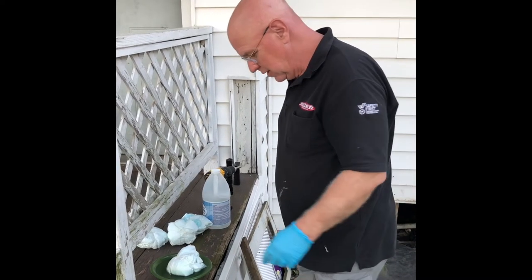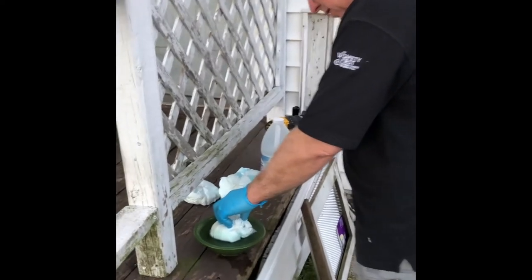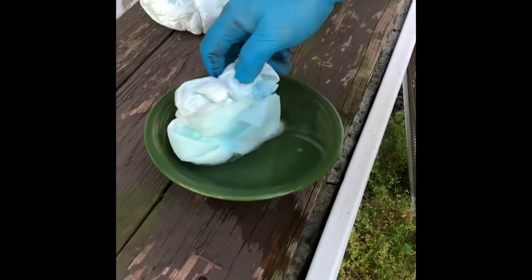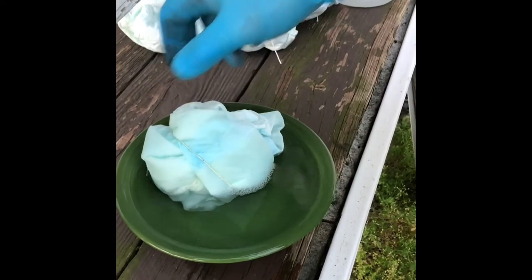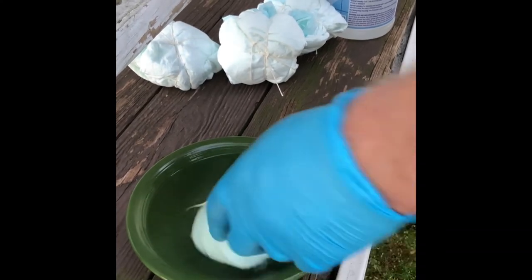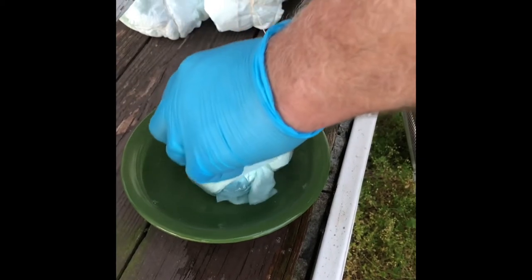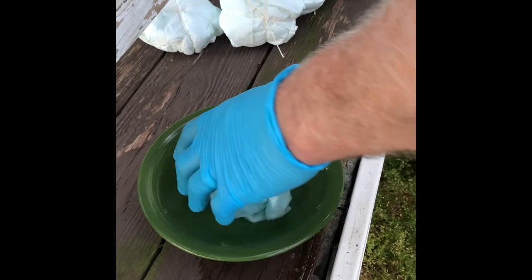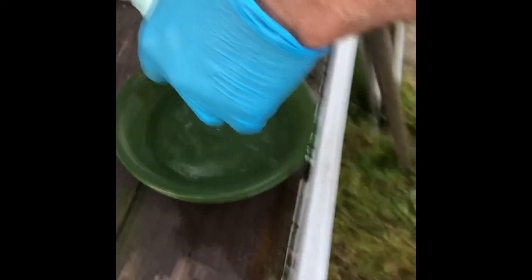We'll push it down in there. Coming in close for a close-up. Look at that — it's absorbing nicely. These puppy pads might not be a bad idea because it says it absorbs up to three cups of water. Don't breathe in heavy — that's ammonia. I know it took something nastier smelling than a skunk to drive a skunk away.